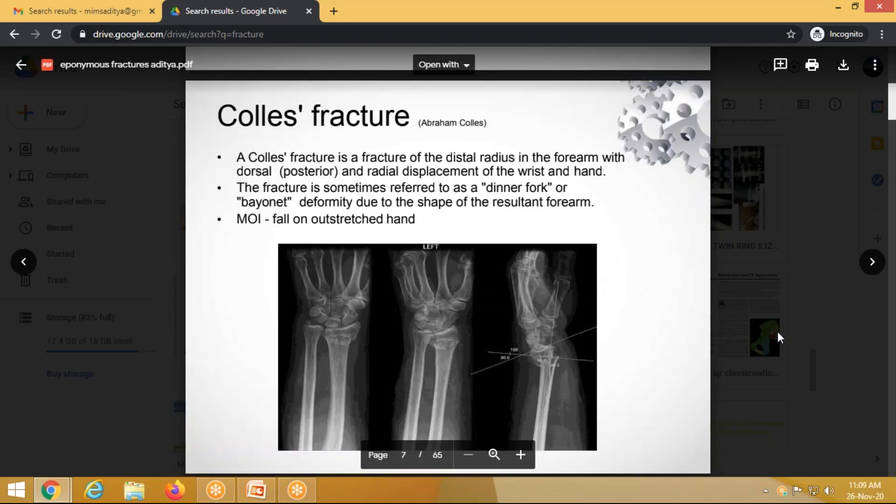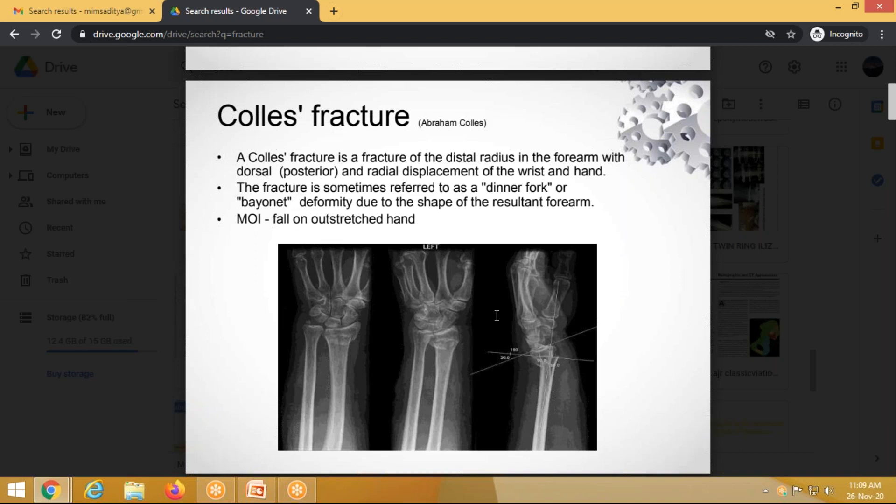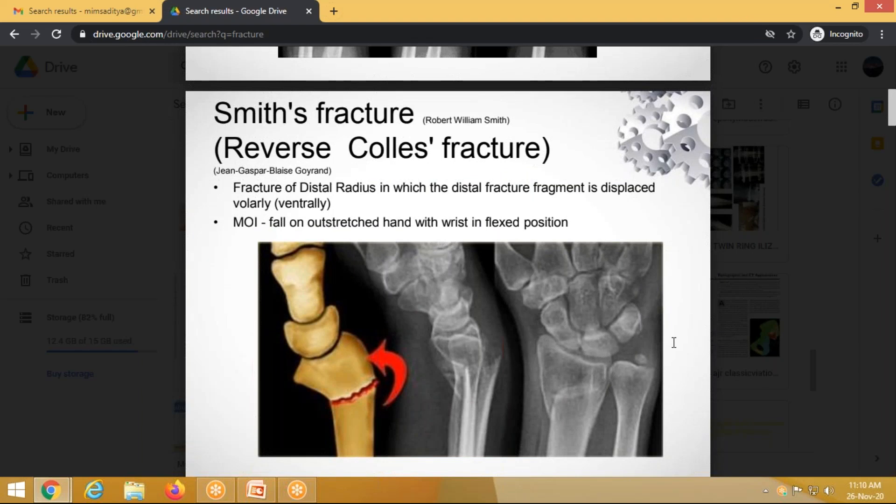Colles' fracture is a distal radius fracture that is extra-articular, caused by a fall on the outstretched hand. The displacements are lateral shift, dorsal displacement, dorsal shift, impaction, and supination — and the opposites are used for reduction. Smith's fracture is the reverse Colles' fracture: the distal radius fragment is displaced volarly, whereas in Colles' the distal fragment displaces dorsally.